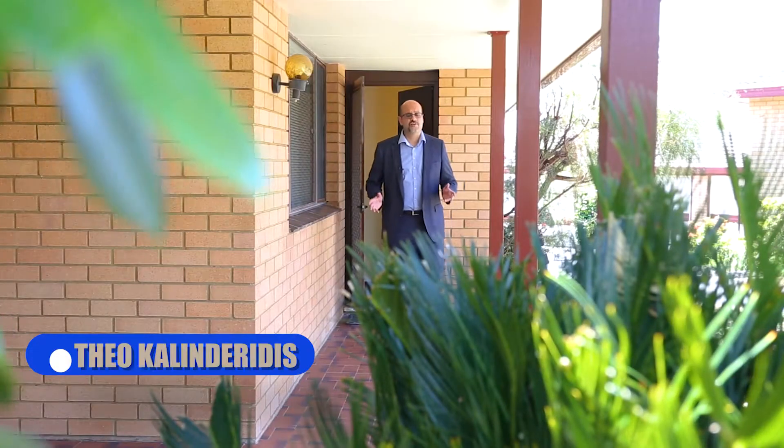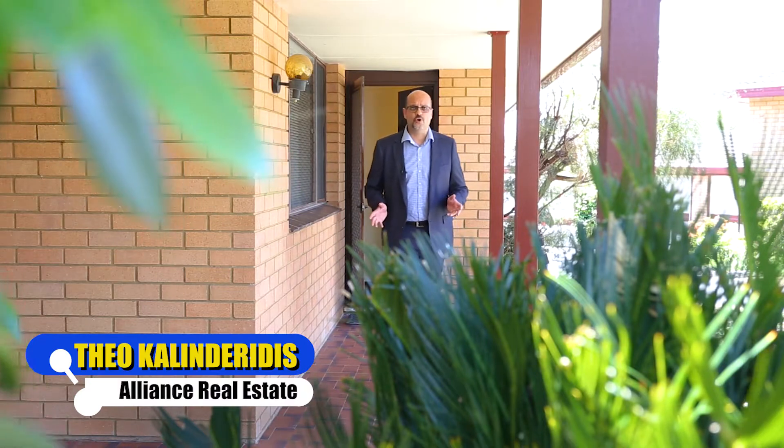A huge freestanding villa home, close to all amenities and part of a small complex — welcome to 4/58 Forest Road, East Hills.